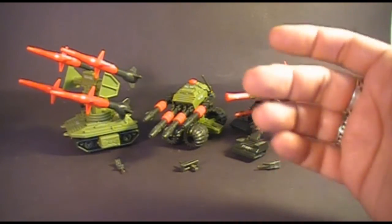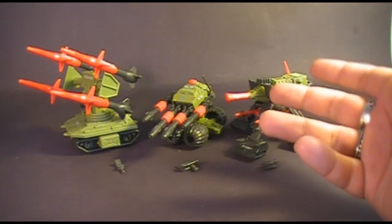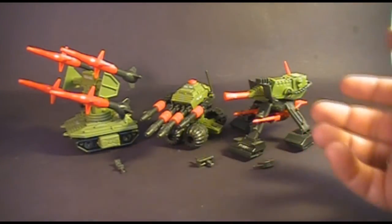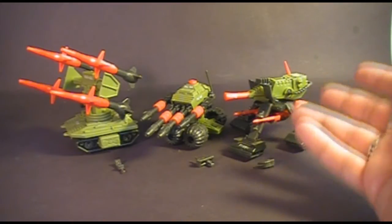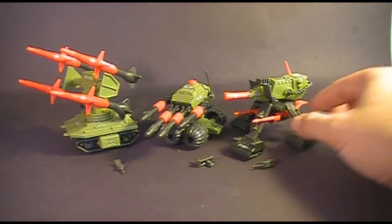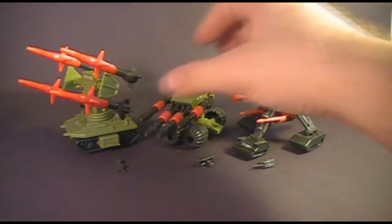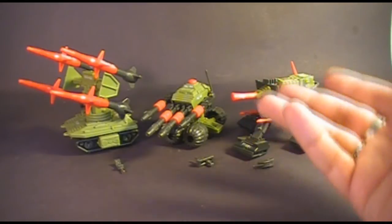Overall, the Pack Rats are fun toys. I really liked them as a kid and still do. They add to your G.I. Joe arsenal and were really cheap when they came out in 1983 — you could pick up all three at once without spending much. They're a nice contrast to the super big vehicles that started coming out in 1984. Despite some knocks on the flamethrower, they're worth getting. If any G.I. Joe toy could be described as cute, it would be the Pack Rat.